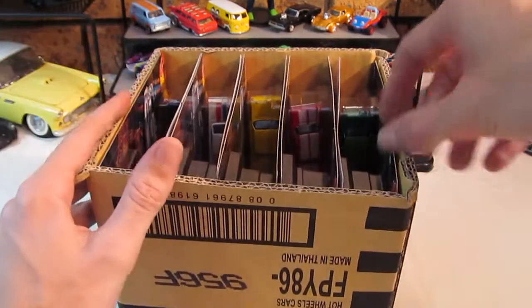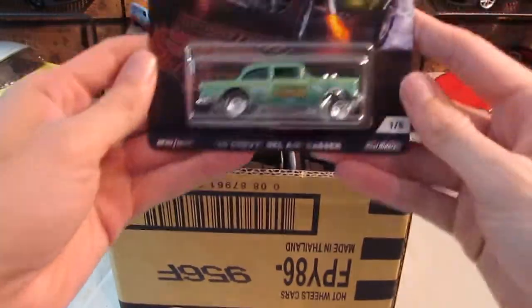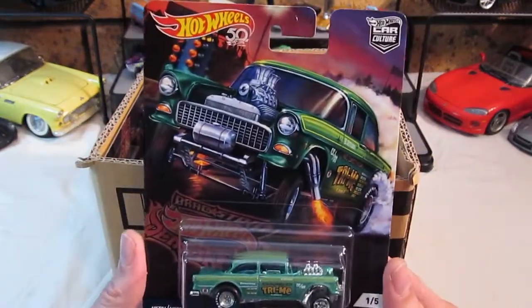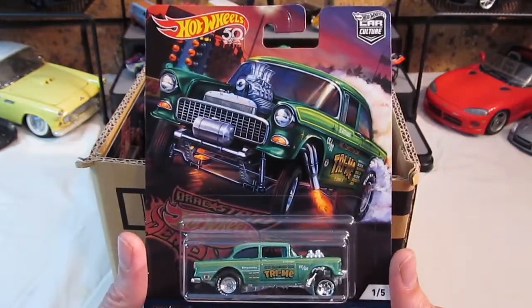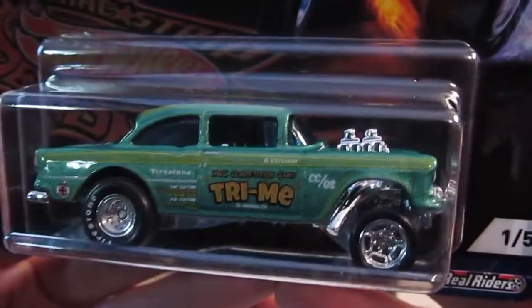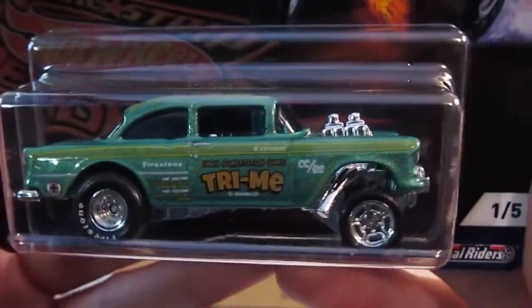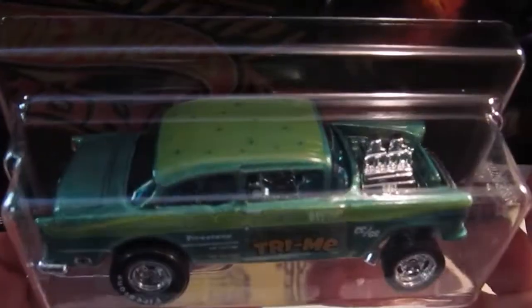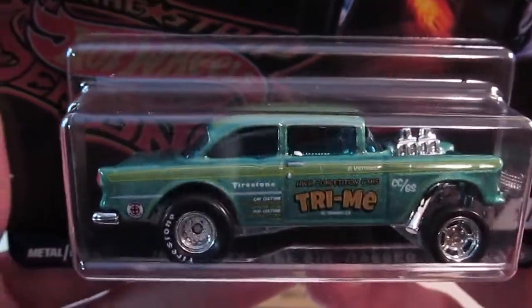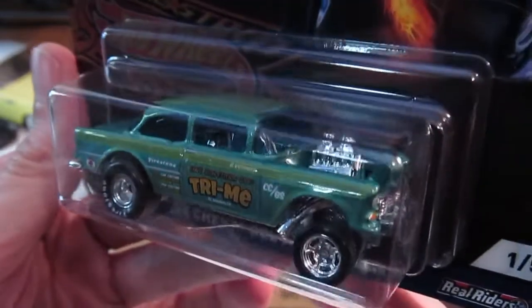That's number 5 — we'll start from number 1. The Dragstrip Demons. For me, these were extremely highly anticipated; I was so excited when I found out they were coming out. I love dragsters and these were just really nice. I'm not a big Chevy Gasser fan, but this one does look good.